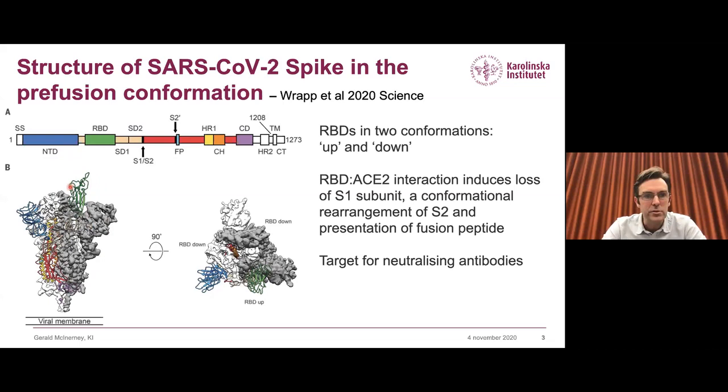Shown in green is the domain in the up conformation, which is thought to be the more likely one that interacts with the receptor. The other two are shown in the down conformation, believed to be an immune evasion mechanism. Because of this critical step in the life cycle, this is a major target for neutralizing antibodies for many researchers around the world.